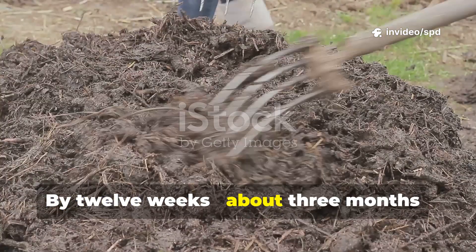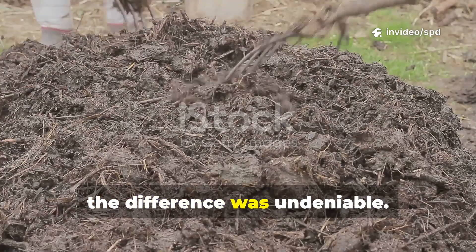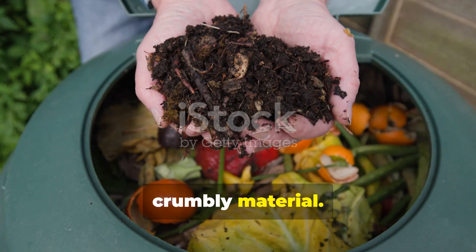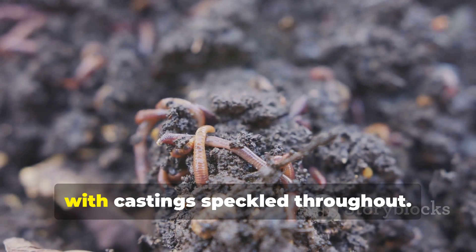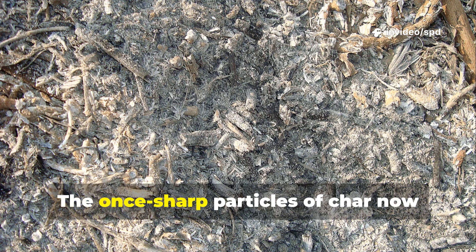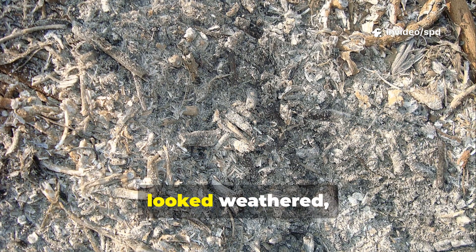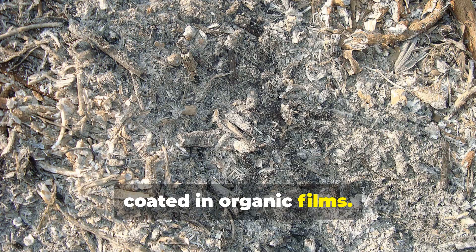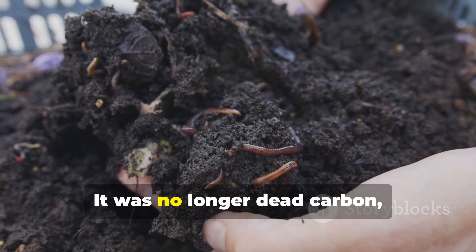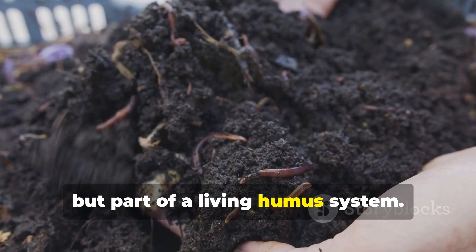By 12 weeks — about three months — the difference was undeniable. The compost-char mixture had darkened into a uniform crumbly material. Worm activity was heavy, with castings speckled throughout. Microscopic life was thriving. The once sharp particles of char now looked weathered, coated in organic films. At this stage, the biochar had effectively woken up — it was no longer dead carbon but part of a living humus system.